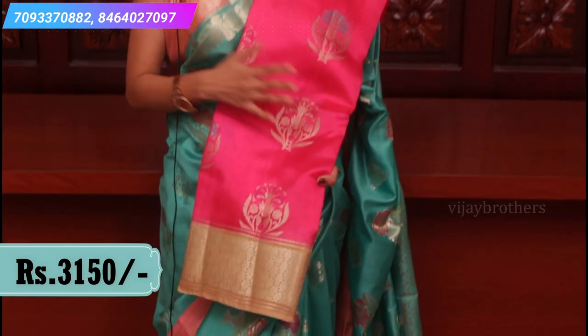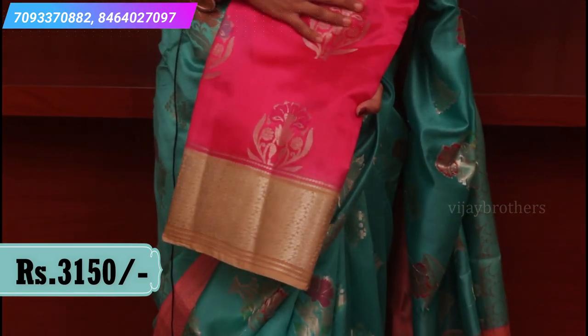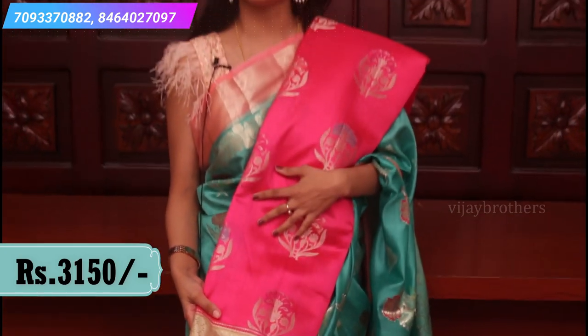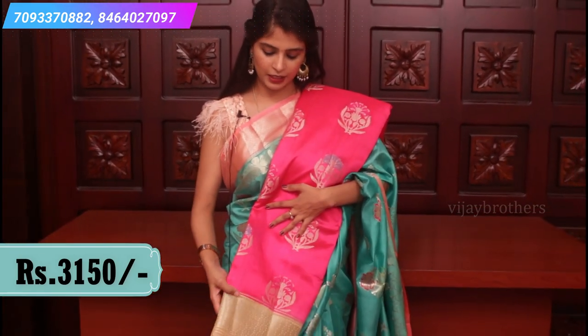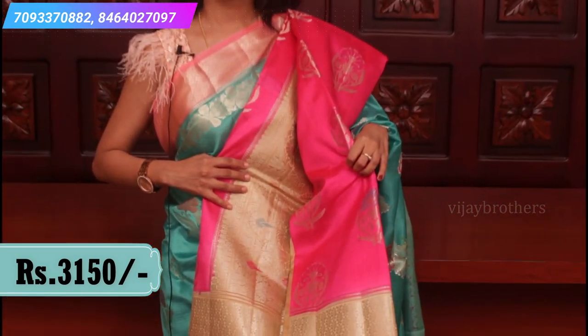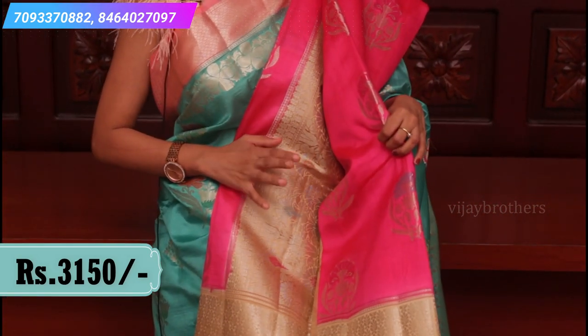Next is a peachish pink and biscuit color combination — a unique combination. A light color sari with a light pallu and blouse. Floral motifs in different colors all over. A very rich pallu and blouse in the same biscuit color with a contrast plain blouse.